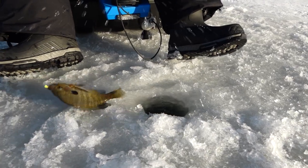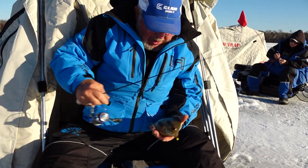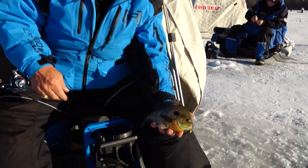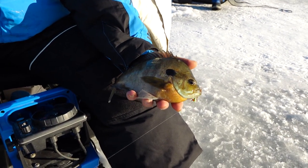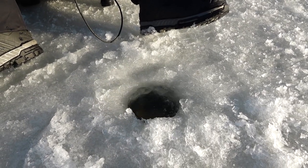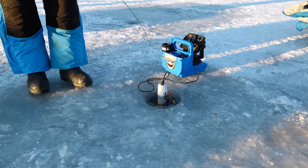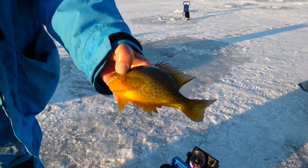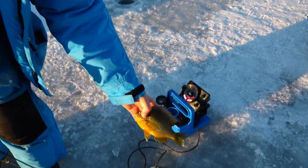Oh, here he comes — oh look at that! That is a nice, nice bluegill. He was right down by the bottom, little weeds hanging on him there. That's got to be close to a 9-inch fish there. You get to see him disappear into the bottom — pretty colors, is that red there? Alright, on he goes.